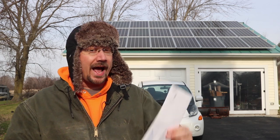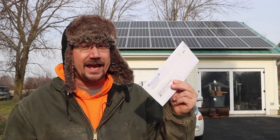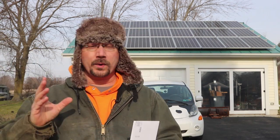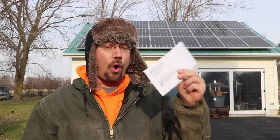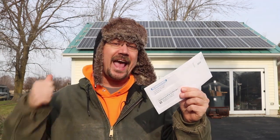Hey everybody, it's Ben here and you're not going to believe what my electric bill came to this month — and I can say that with confidence because I have no idea what it's going to come to. There have been a couple of changes: short days, cloudy weather, and one big one is that I just went over to time-of-use billing. So let's open this up, take a look, and then head inside where we'll crunch the numbers.